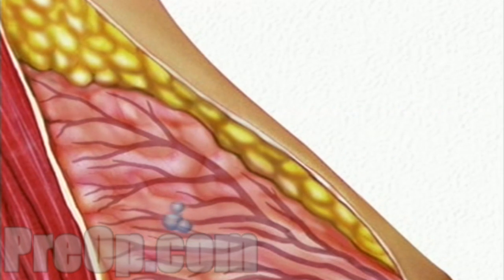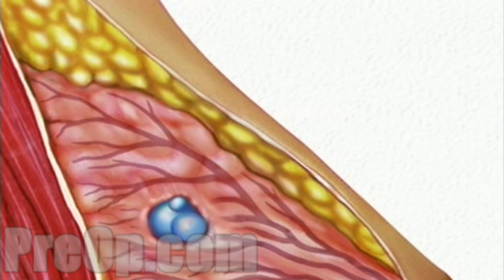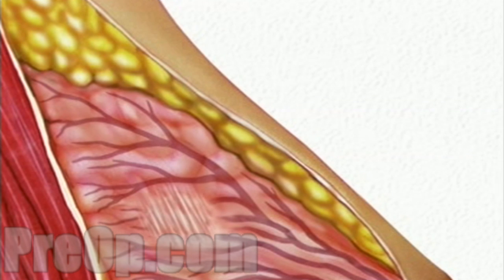A second kind of lump is caused by changes in breast tissue triggered by the growth of a cyst. Even after the cyst itself has gone away, it can leave fibrous tissue behind. This scar tissue can often be large enough to be felt.